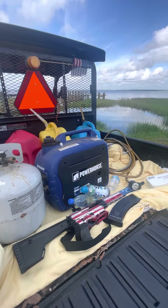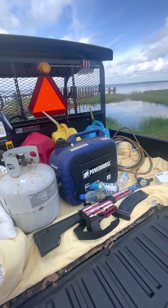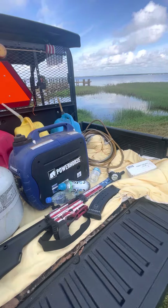Welcome to Lake Weir Photos and Videos Weekend Update. Why the generator, LP tank, gas cans, shotgun, three bottles of water, first aid kit, and a plug?